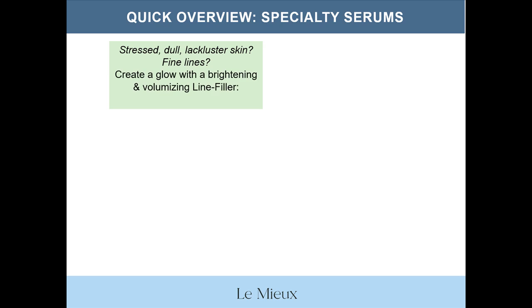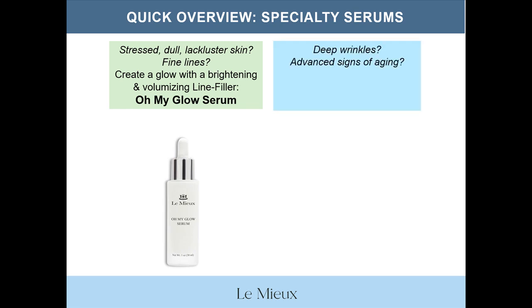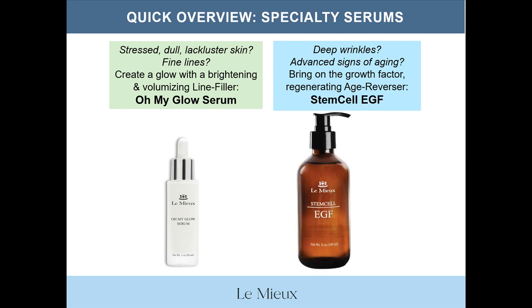That's our overview of the Serum Trinity. Now for the specialty serums. First, are you dealing with stressed, dull, lackluster skin and fine lines? You can create a glow with a brightening and volumizing line filler — Oh My Glow Serum. But if you're seeing deep wrinkles and advanced signs of aging, it's time to bring on the growth factor or a regenerating type of age reverser — Stem Cell EGF, which comes in an eight ounce bar size or in ampoules, which are ideal for retailing to customers who need growth factors and stem cells to tackle more advanced signs of aging.